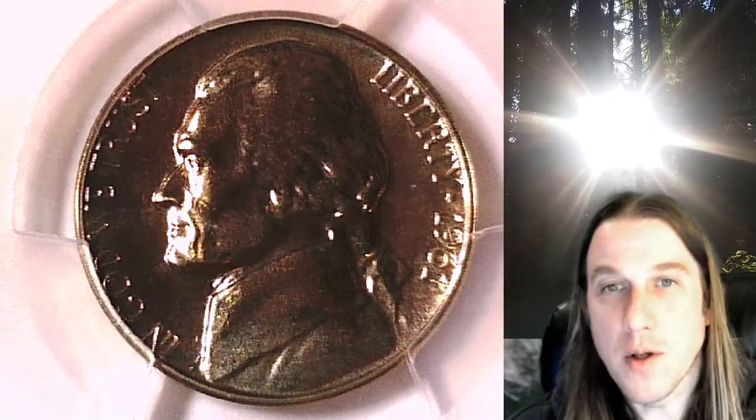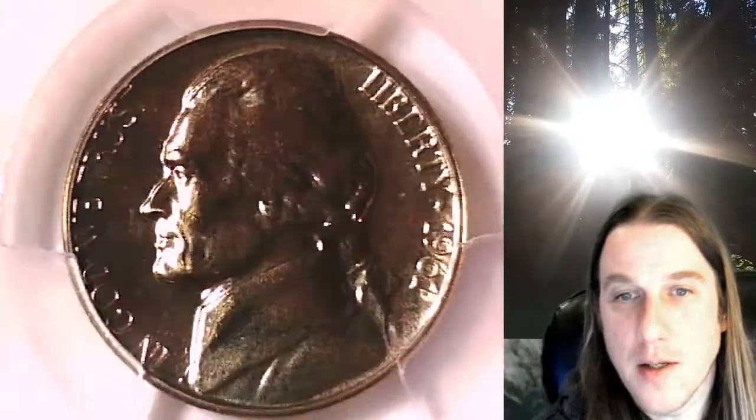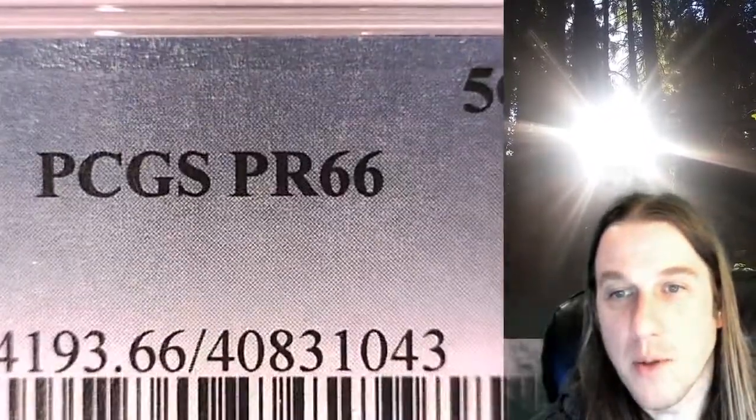Welcome to Time Traveler's Coin Exchange. The next coin we're going to take a look at is a 1961 proof Jefferson nickel. This is a proof coin from the Philadelphia Mint. It has been graded by PCGS and they graded it proof 66.